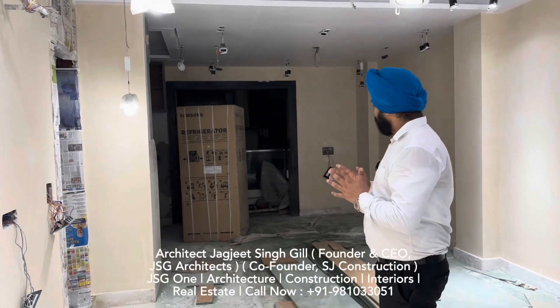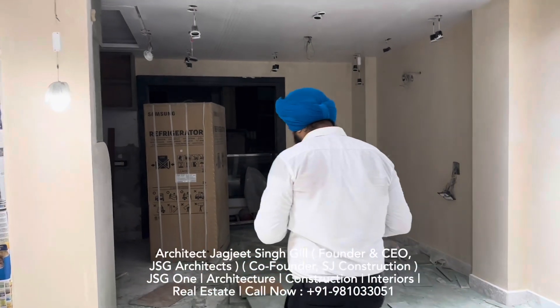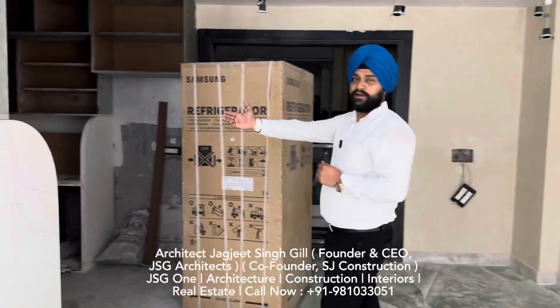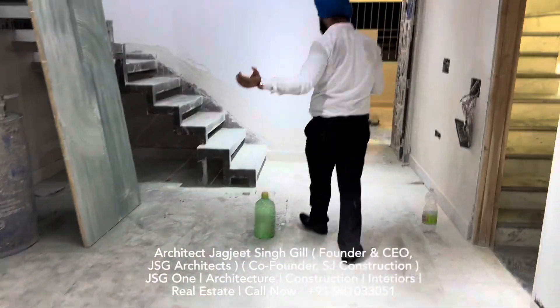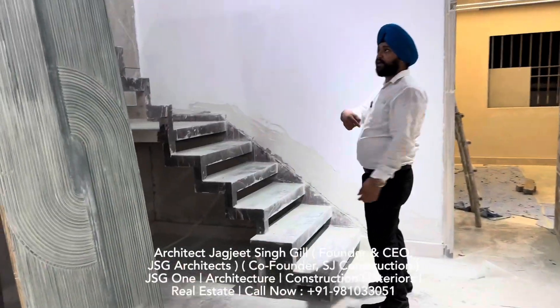And I want to show you one more thing — the kitchen we have created here. And we have also created something very beautiful which makes the house very beautiful. This is a duplex concept.